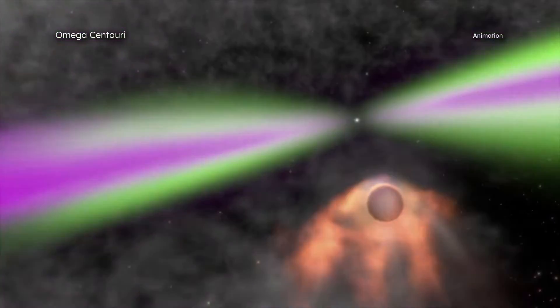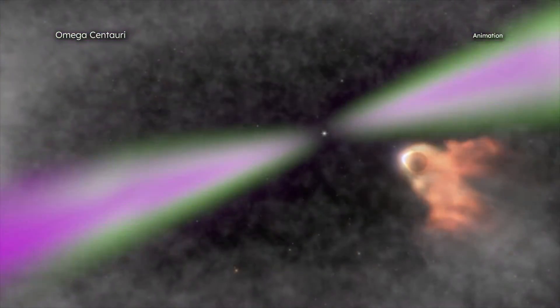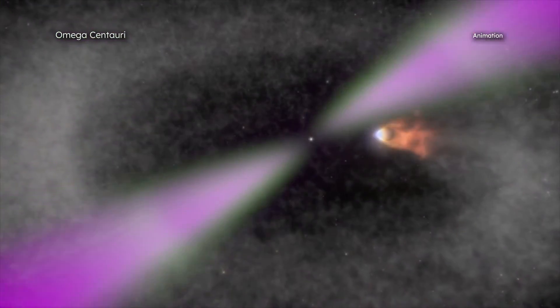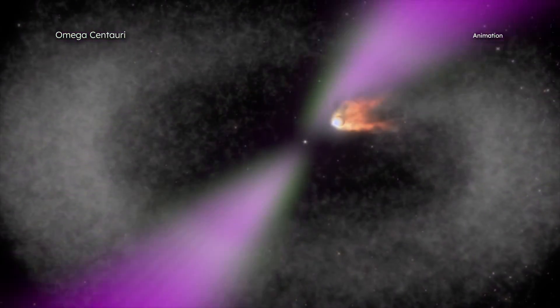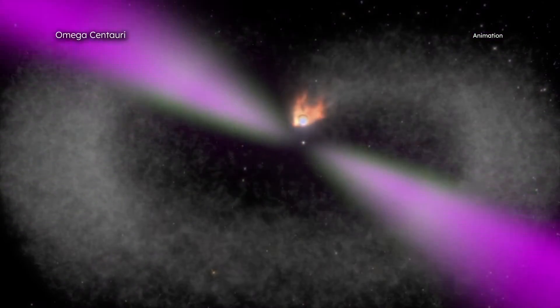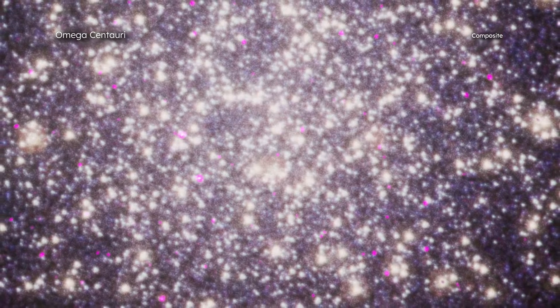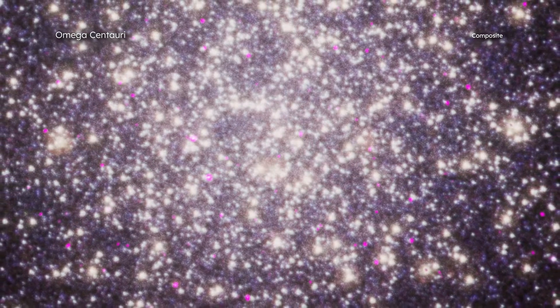Spider pulsars are a special class of millisecond pulsars and get their name from the damage they inflict on small companion stars in orbit around them. Through winds of energetic particles streaming from their surfaces, the spider pulsars methodically strip the companion stars of their outer layers. Astronomers recently discovered 18 millisecond pulsars in Omega Centauri, located about 17,700 light-years from Earth, using radio telescopes.